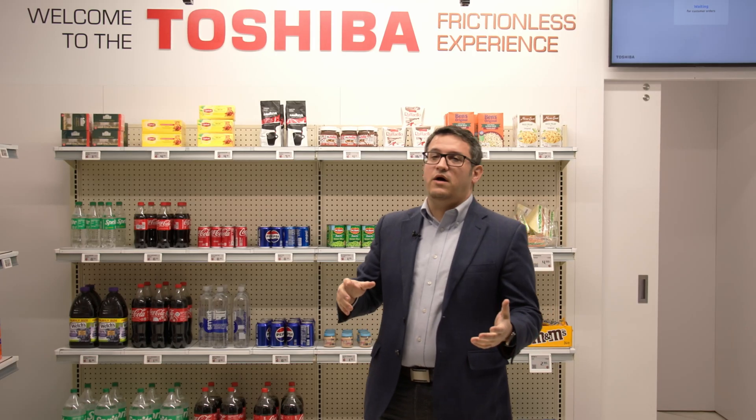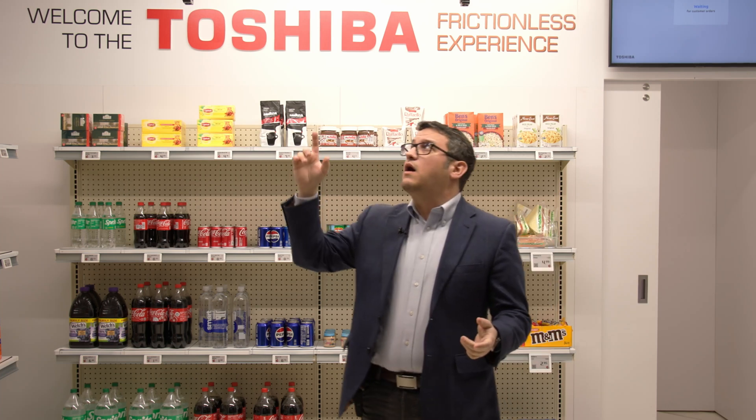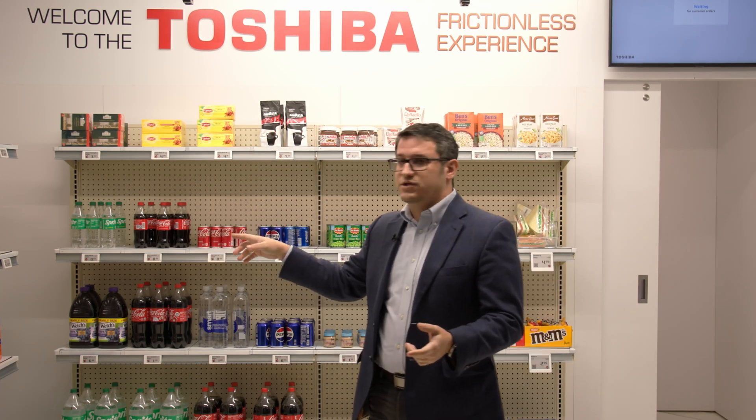Hello, my name is Ishai Bouskila and I'm the Executive Director for Innovation at Toshiba Global Commerce Solutions. One of the things I want to point out with our frictionless experience is that all of the technology we have here — our cameras, our shelf technology — are all in production today.